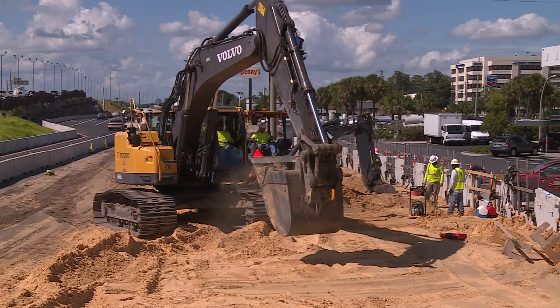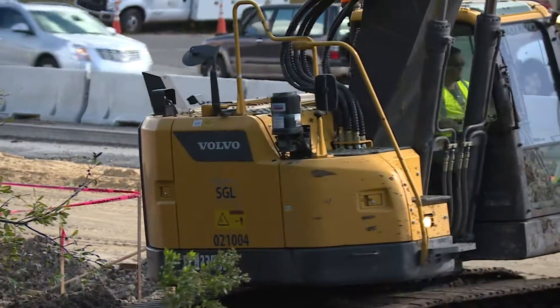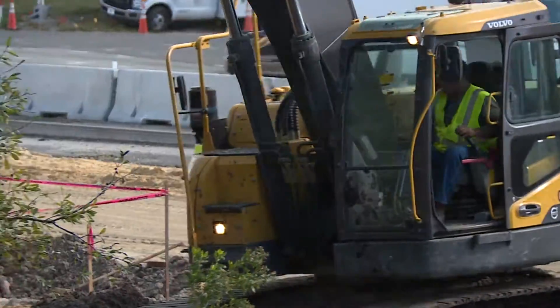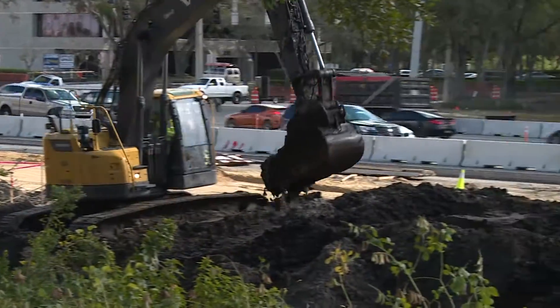In addition to specialized buckets for digging trenches or loading dump trucks, this excavator uses what's called a skeleton bucket. This bucket lets the excavator pick up large pieces of concrete or steel and shake out dirt and rocks before loading the material for recycling.